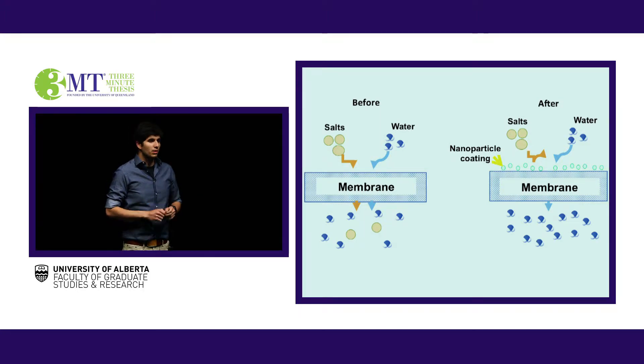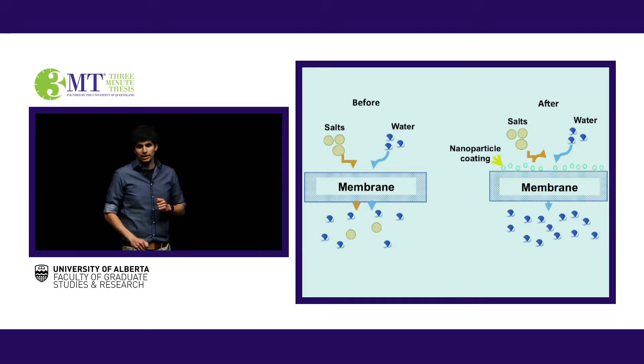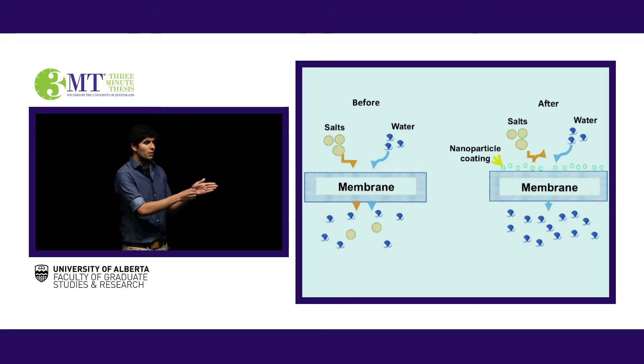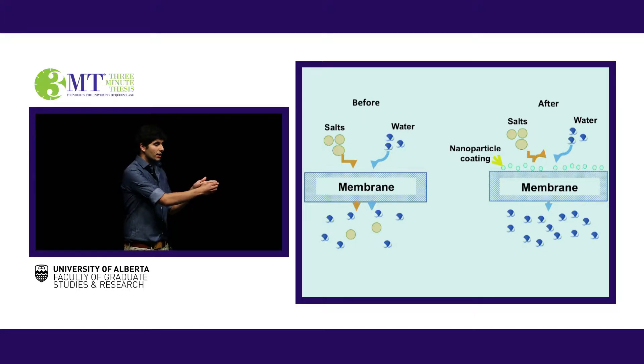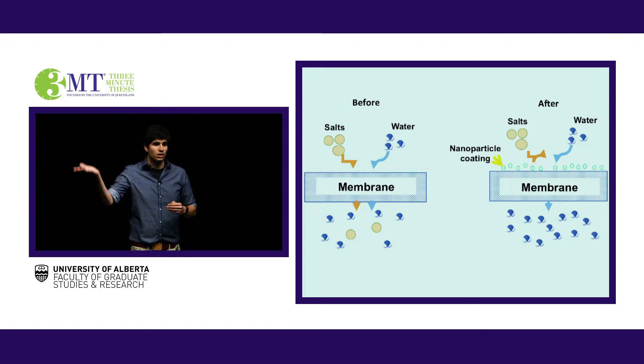Over 300 million people rely on membrane technology for their clean drinking water needs. The barrier to more people utilizing this technology is that it is expensive and energy intensive. Part of the reason for this is an issue known as fouling, which is a buildup of contaminants on the surface of a membrane and inside of the holes, which lowers the rate at which the membrane can treat the water and drives costs higher.